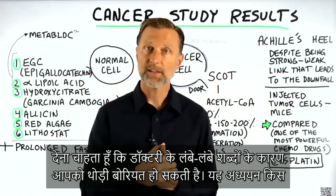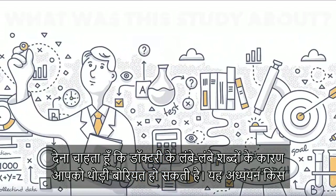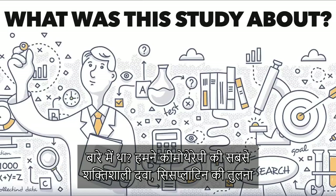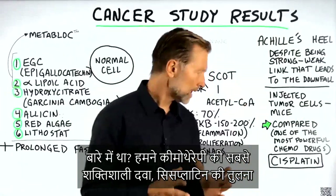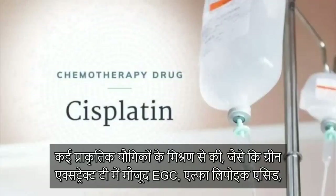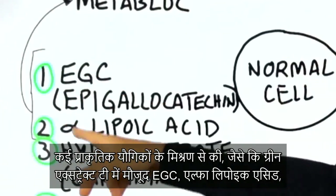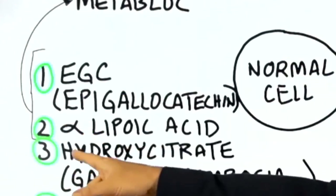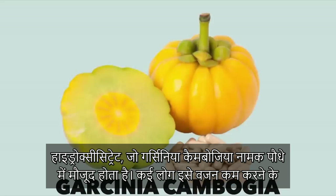I'm going to warn you in advance, you'll probably fall asleep because there are a lot of large medical terms. So what was the study about? What we did is we compared one of the most powerful chemotherapy drugs, cisplatin, with several combinations of natural compounds like EGCG and green tea extract, alpha-lipoic acid, and hydroxycitrate, which is in that plant called Garcinia cambogia.